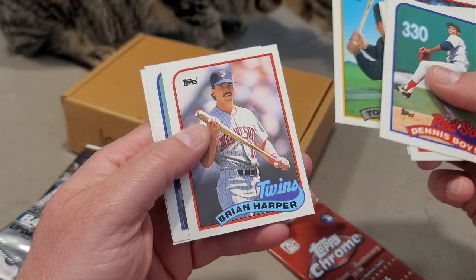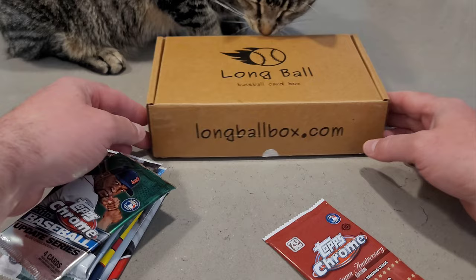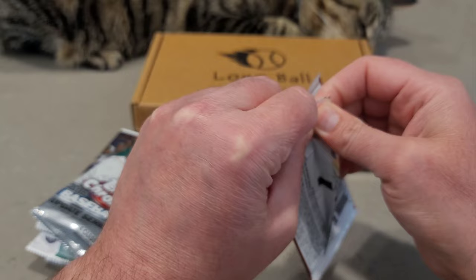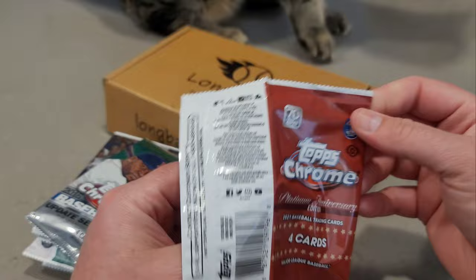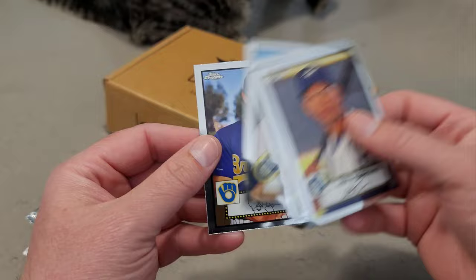Also Dennis Boyd, Rob Dibble, Mitch Webster, Neil Allen, Tom Prince, Brian Harper, Ellis Burks, and Steve Trout — not Mike, but there's a Steve Trout. Now let's start with the Topps Chrome Platinum Anniversary for 2021. The 2022 Chrome Platinum got pushed back again — it's like July now. We pulled Alex Rodriguez, Jose Garcia, Ken Giles, and Robbie Ray. Not a bad pack.